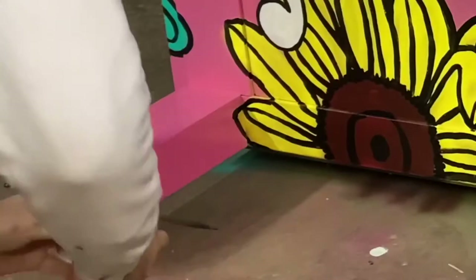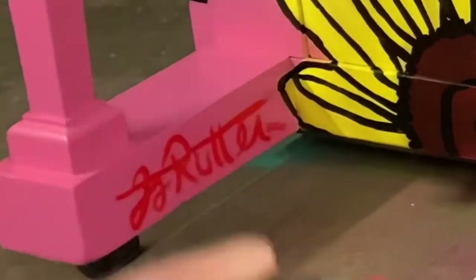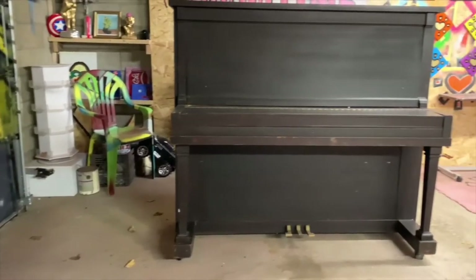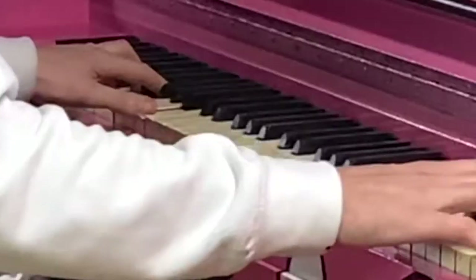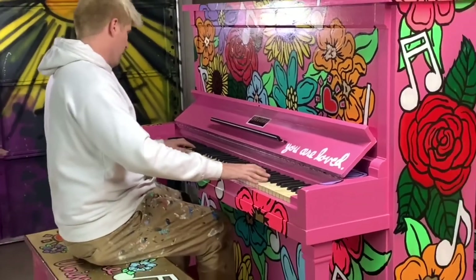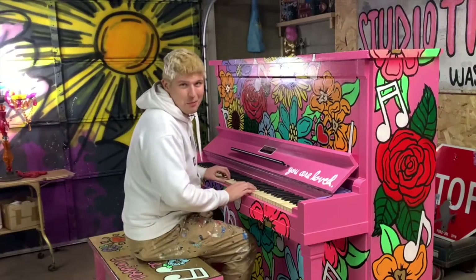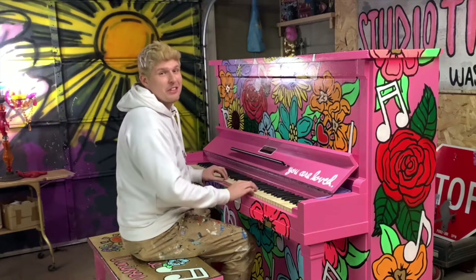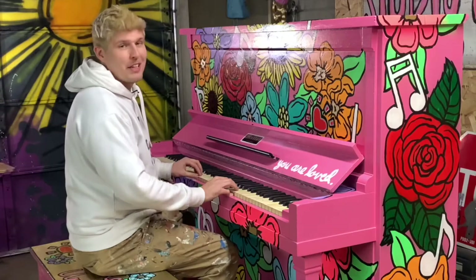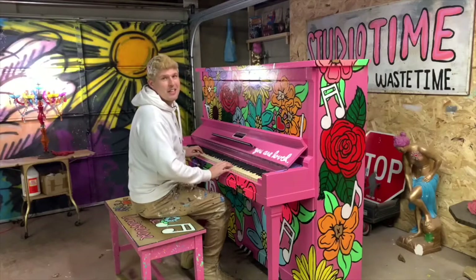Now, before I show you guys the finished piano, there's one more thing I've got to do before we can call this one officially done — and that, of course, is sign it. You guys don't actually think I'm really playing, do you? Everything on this piano is finished. Now it's time to deliver it to the lovely people at the women and children's shelter. Mike and Denise should be arriving soon with the truck. And it's time to brighten the days of everyone in this shelter.